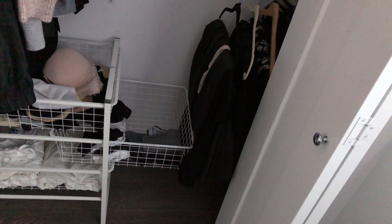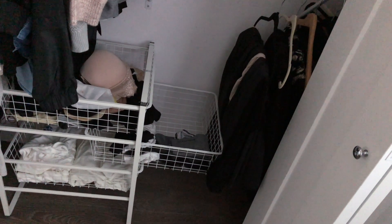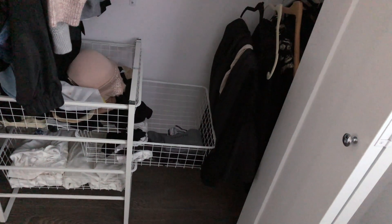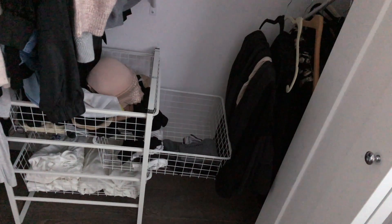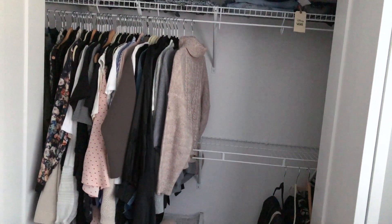Clothes are hung up. My underwear drawer — I like to organize it because it just makes me feel better. I have my good underwear and the underwear I wear when I've run out of clean laundry. Now I'm just going to put everything back and then I'm all done.